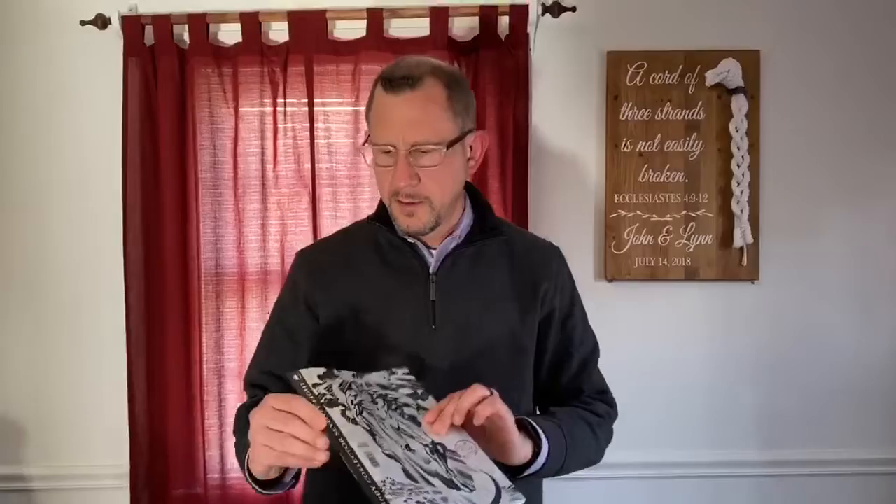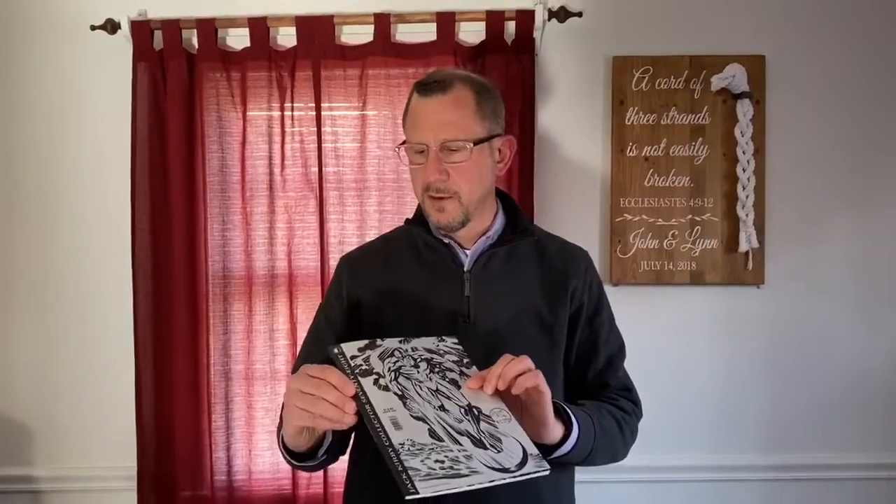Lastly, I got the Jack Kirby Collector, number 78. The folks at the comic book shop know that I'm a nut for the Silver Surfer, so they pulled this special for me. It's got a lot of history in there, and a lot of art from Jack Kirby, and it's just really, really cool. Something that I'm really looking forward to checking out.